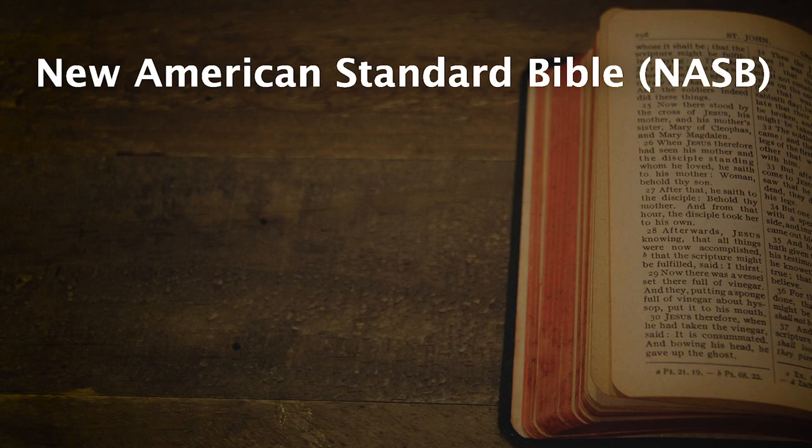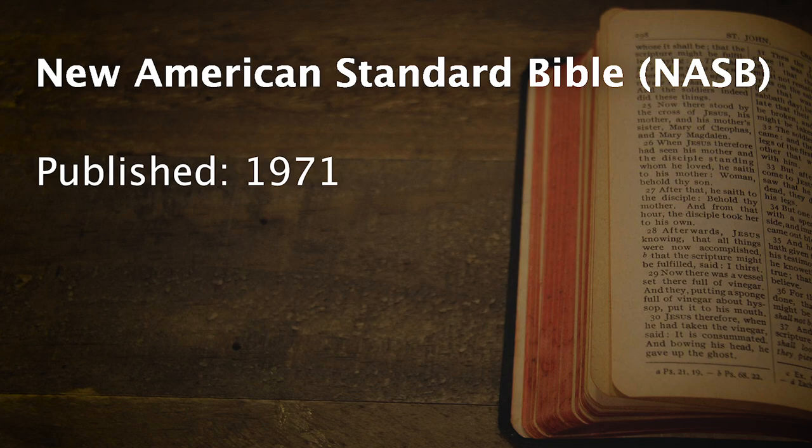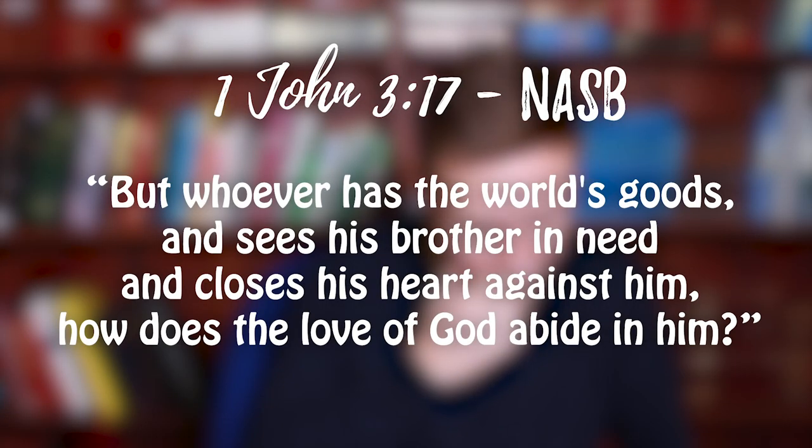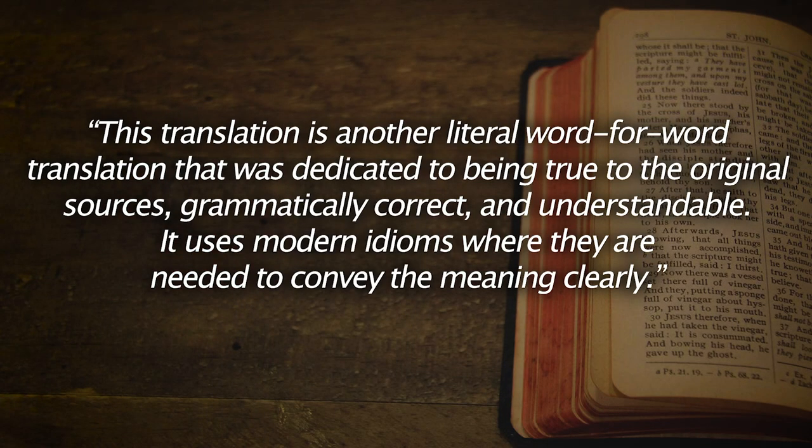Number five is the New American Standard Bible, or the NASB. It was first published in 1971 and then updated in 1995. It's more of a formal equivalence type of translation, definitely near the literal end of the spectrum. The average reading age is about 16 plus. Sample verse: 'But whoever has the world's goods and sees his brother in need and closes his heart against him, how does the love of God abide in him?' This is a literal word for word translation dedicated to being true to the original sources, grammatically correct and understandable. It uses modern idioms where needed to convey the meaning clearly.